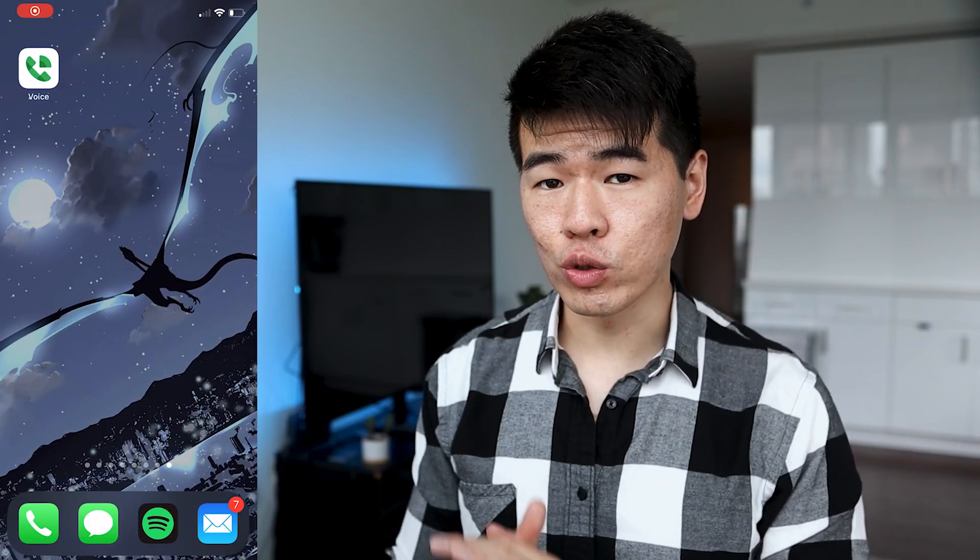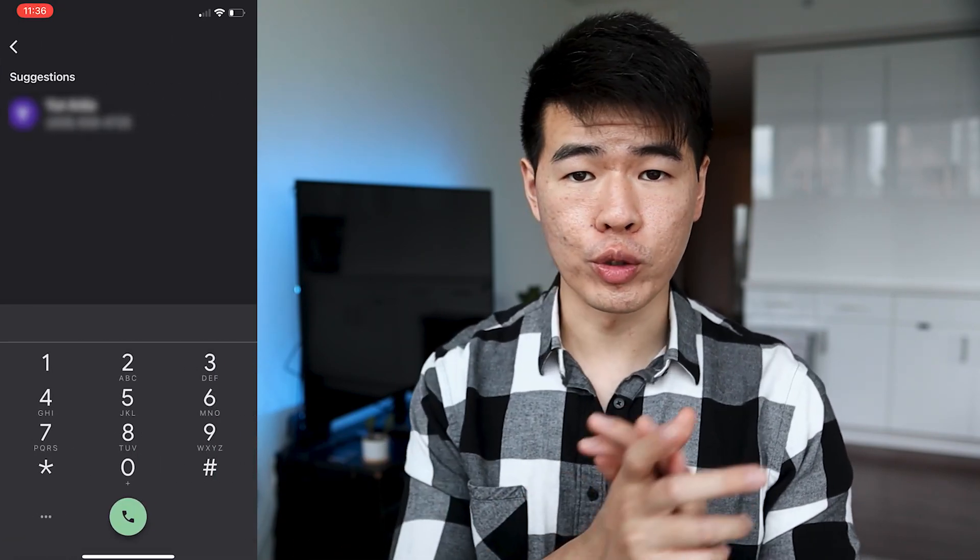You can also download the Google Voice app, making it even easier to separate your personal number from your Google Voice number. This is great if you have a side business or side hustle because then you have two separate numbers.